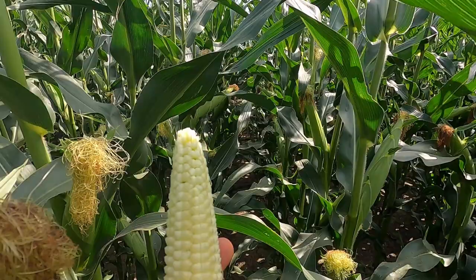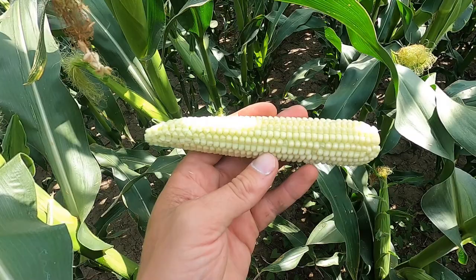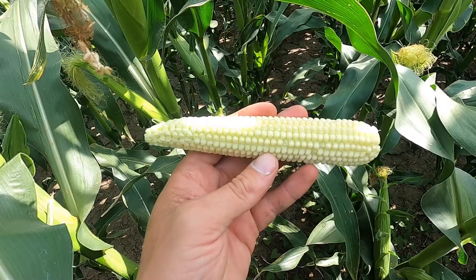Here's my most advanced cornfield by Lethbridge, and it's just coming into the blister stage now. A lot of the silking and tasseling has pretty much finished what it needs to do. Fertilization overall is looking very good so far, but we'll see how it develops over the next few weeks.